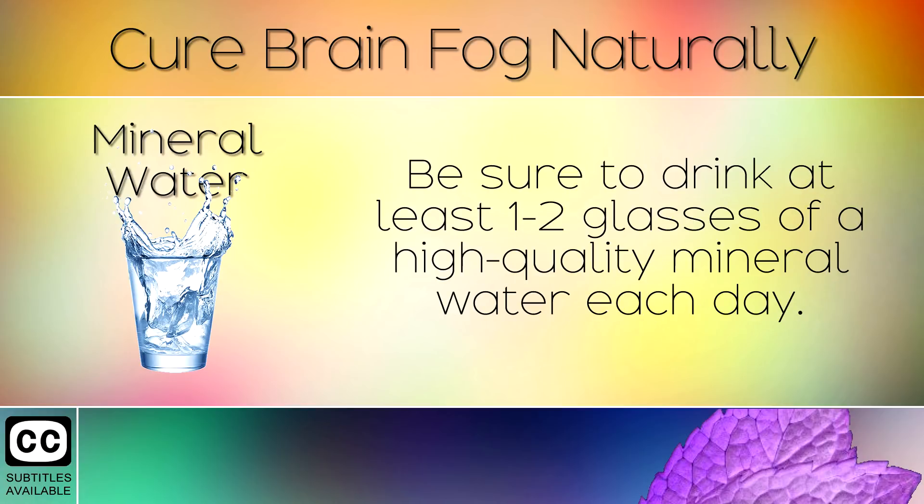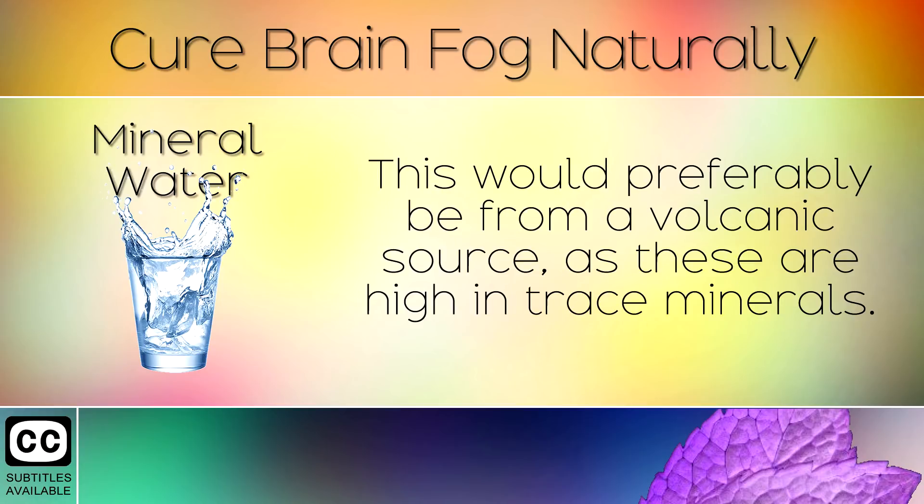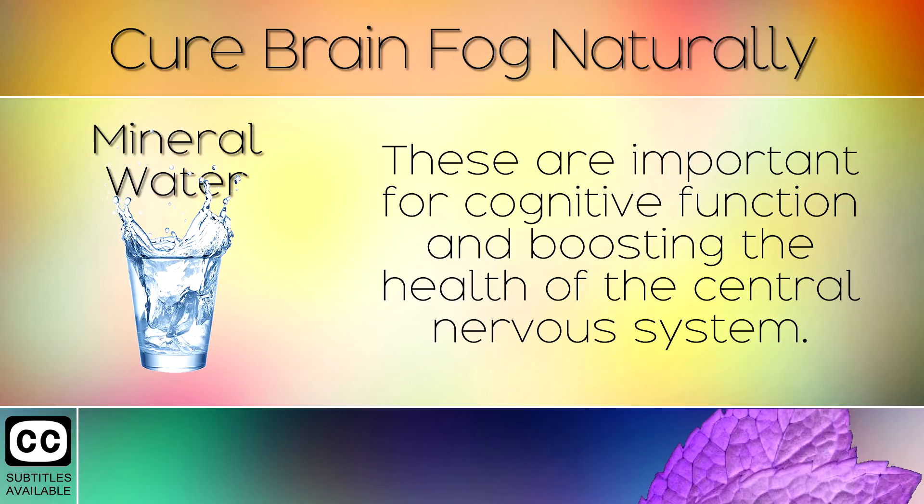5. Drink Mineral Water. Be sure to drink at least 1-2 glasses of high quality mineral water each day. This would preferably be from a volcanic source as these are high in trace minerals, which are important for cognitive function and boosting the health of the central nervous system.